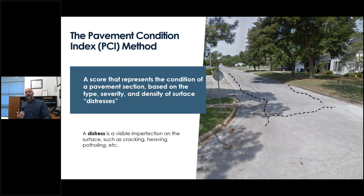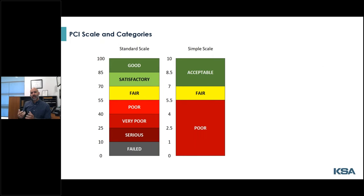Distresses are visual manifestations of aging or structural deficiencies — so in other words, cracking, potholing, and other broken segments associated with deficiency in the asphalt or concrete. The PCI is on a 100-point scale, where 100 is best and zero is worst. There are seven standard categories, but if you translate it to a simple scale, you essentially have roads that can either be acceptable or good, fair, or poor condition. It's also possible to customize a scale to fit a particular scoring system your community is using.